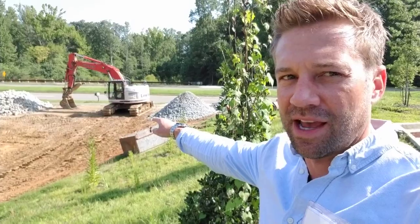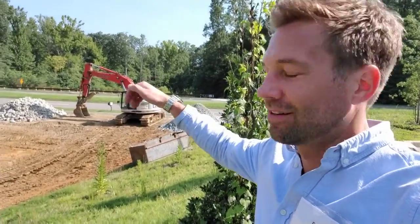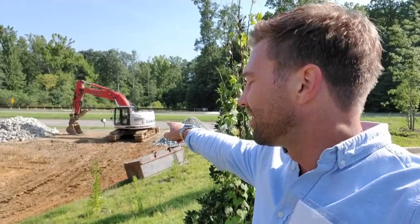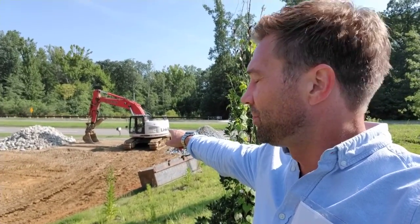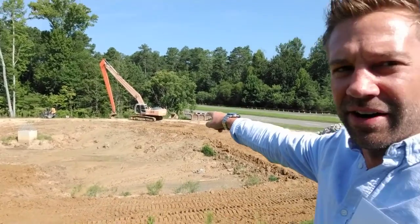Hey look, that is a digger. Stop digging right now. We got another big digger over there.